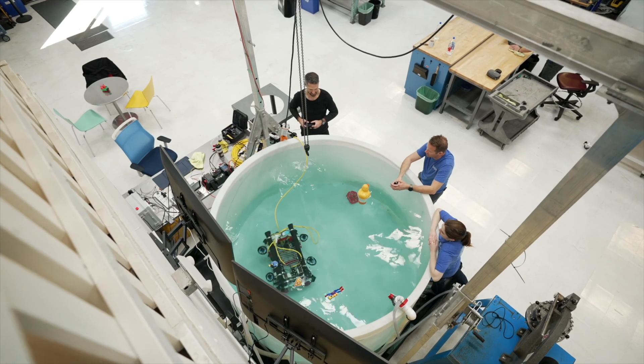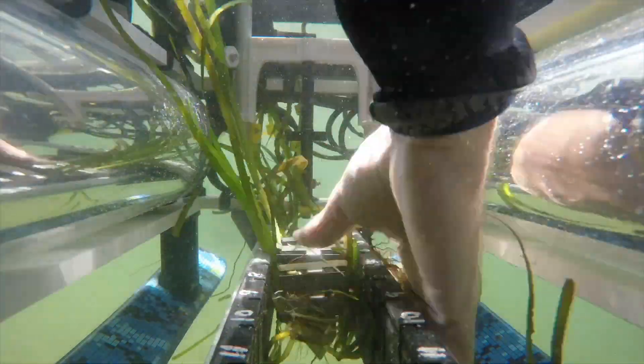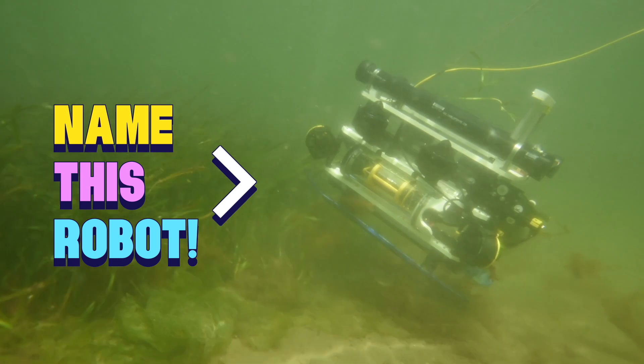Showing you how DDC's members are launching these bad boys into the world, and you might even get to name one.